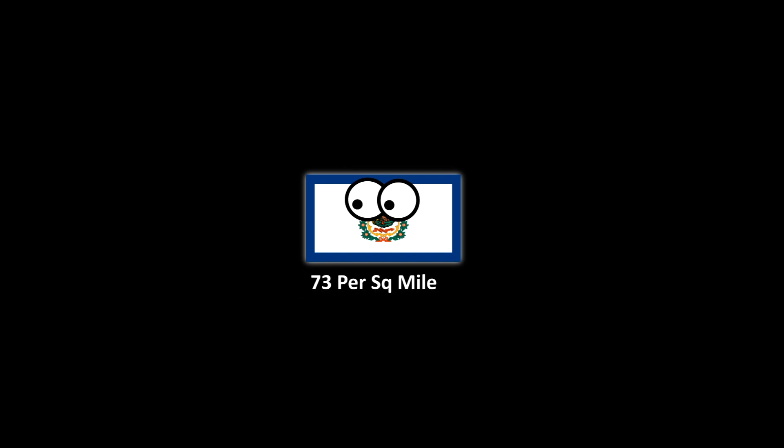The state of West Virginia is a bit smaller than South Carolina, and has a population density of 73 people per square mile, which is similar to Minnesota. The state quarter of West Virginia features the New River Gorge Bridge, and was released in 2005. The state tree is the Sugar Maple, which was made official in 1949.